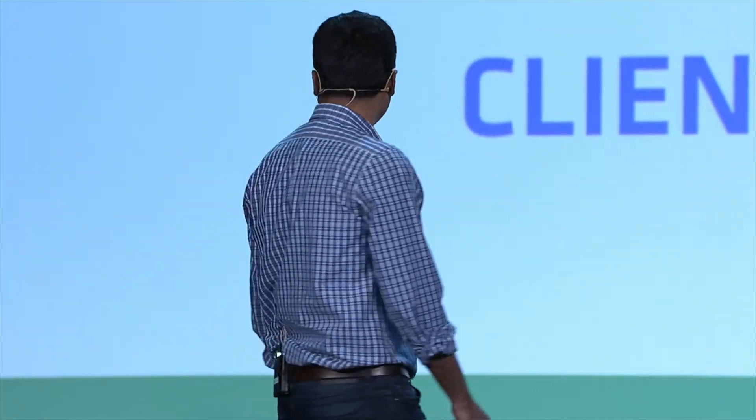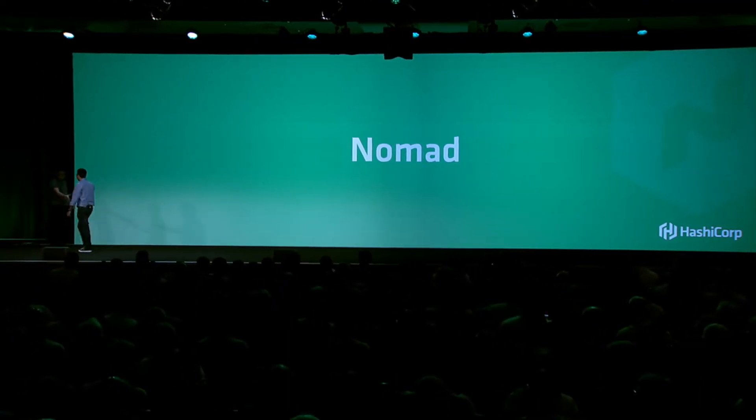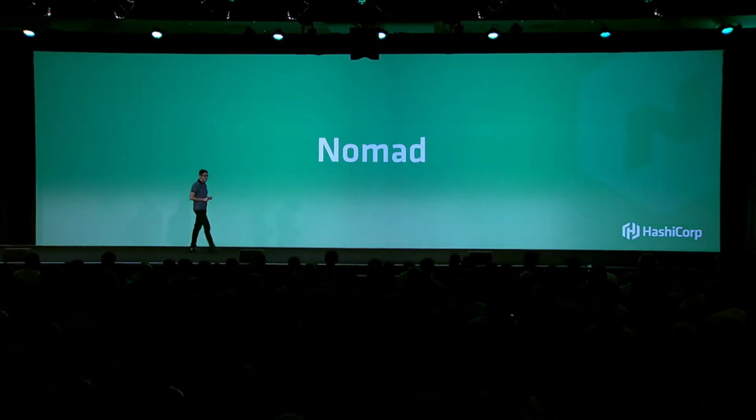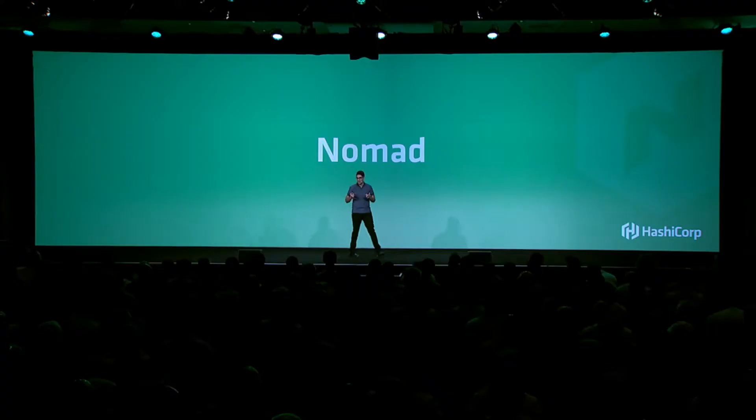That's it. Do check us out during the holidays — we'll have some great deals going on, and the platform will be running on Nomad. Thank you. Can we give one more quick round of applause for Mohit for sharing the Jet.com story?